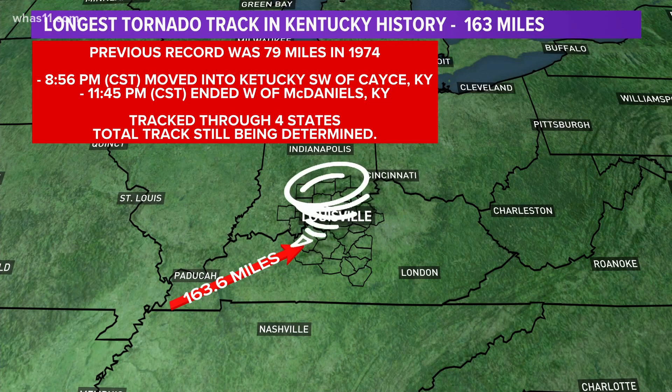The tornado went from the community of Casey, which is in far western Kentucky in Fulton County, and we were tracking it up through Mayfield and Dawson Springs, and then it just snuck into the far western part of our viewing area around McDaniels, near Rough River, where it finally lifted — right on the Breckenridge and Grayson County line. There are still storm surveys yet to be done by other National Weather Service offices in those other three states.